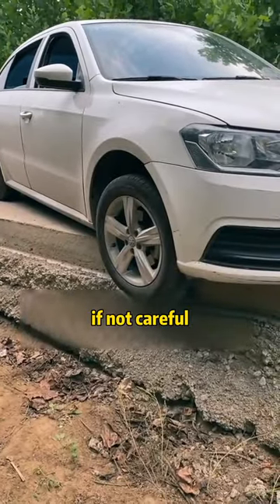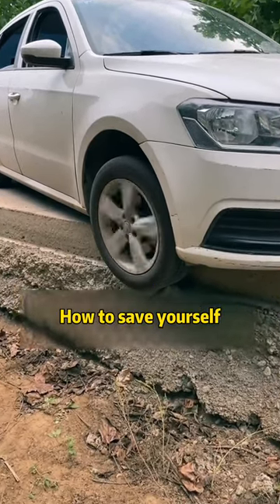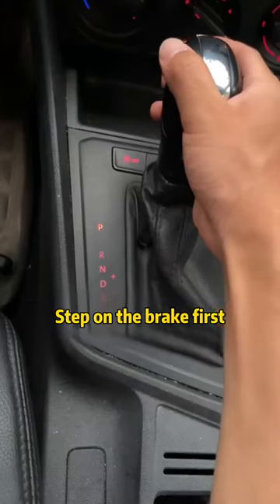While driving, if you're not careful and encounter a situation where the front wheel falls into a pit, how do you save yourself? Today I will teach you a trick — even little girls can easily get out of trouble.